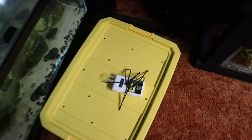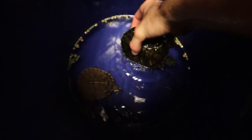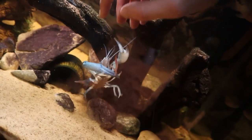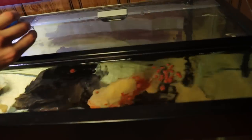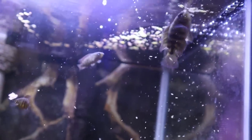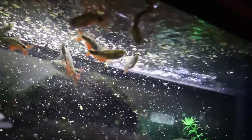I'm going to set this right by the piranha tank so it's ready to go first thing in the morning. Now all that's left is to finish packing, feed the animals, and get some sleep. All the animals have been fed, the piranha bin is ready to go. I'm going to pack up the rest of my stuff, get some sleep, and I'll see you guys bright and early in the morning.